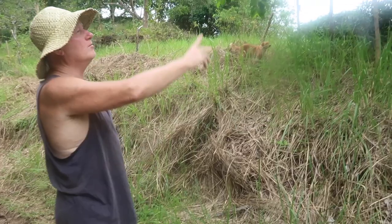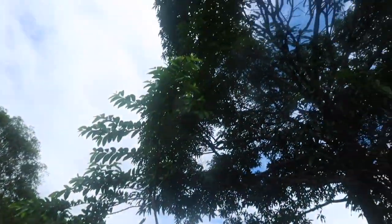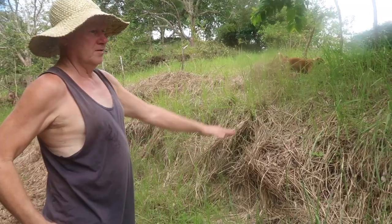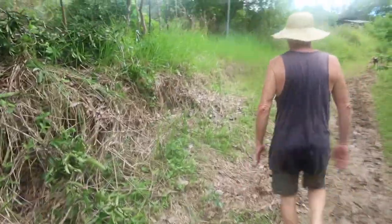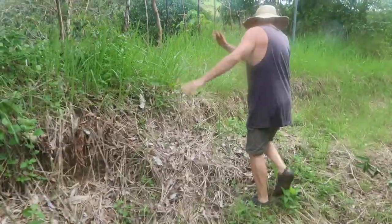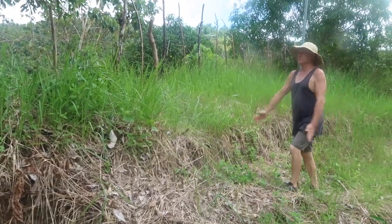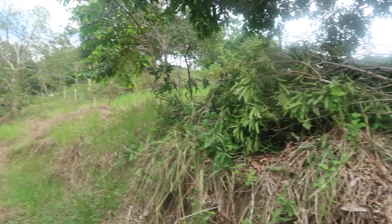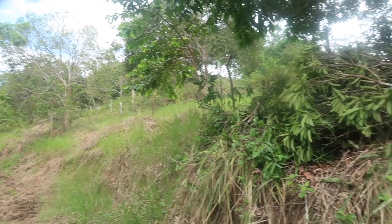We don't want to wreck the roots of this tree, but we'll come in there as far as we can. Ideally, we'd like to go out here and along here, but of course we might not be able to get that close to the tree. We'll have to see how we go with that.